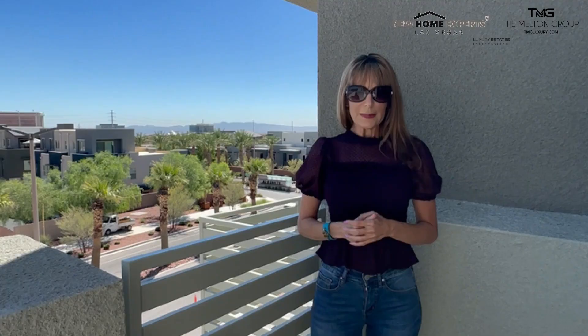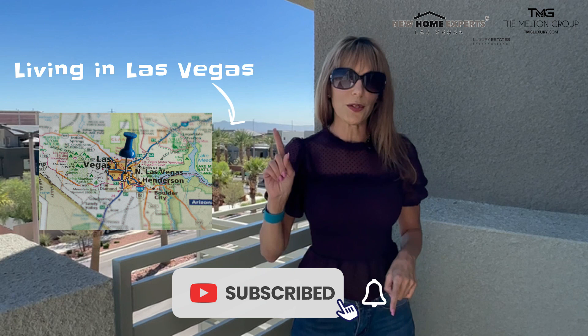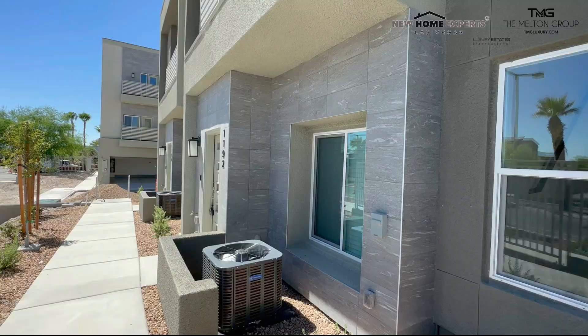If this is your first time to our channel and you want to know everything about new homes in Las Vegas, make sure to like this video and subscribe below and hit that notification bell so every time we drop a new video about new homes in Las Vegas you get to be in the know. We get calls, texts, and emails every day from people just like you looking to make a smooth move to Las Vegas.